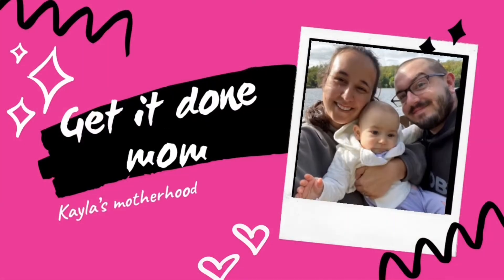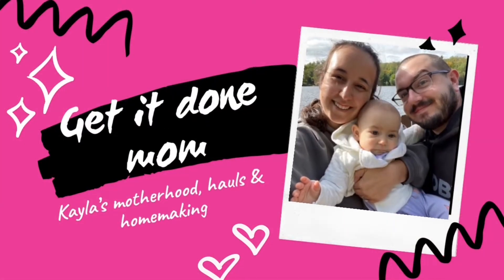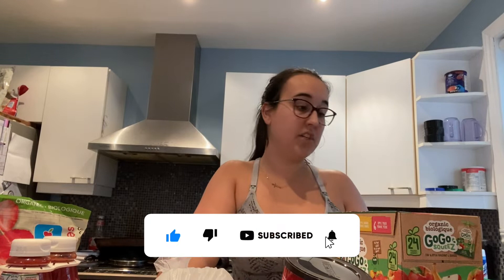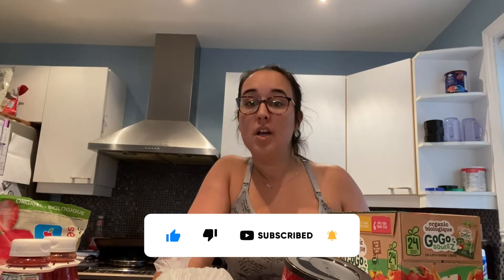Hey everyone, this is Kayla from Get It Done Mom, and today I thought I would do a short video just to show you my Costco haul. I went to Costco to pick up some groceries and also some non-grocery items, mostly groceries though. I'll give you a little run-through of what I got.